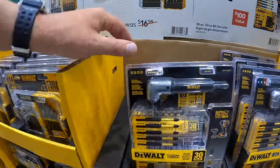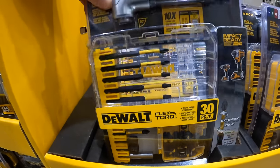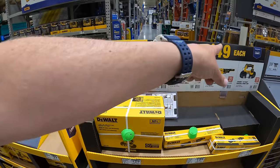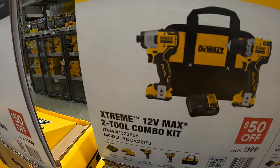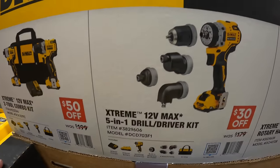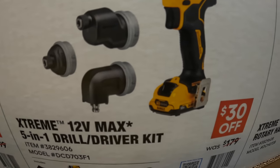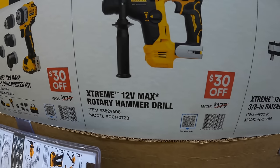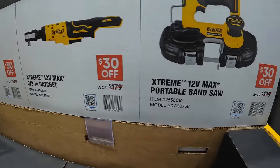Continuing with DeWalt 12-volt Extreme tools at $149 each: the two-tool combo kit — impact driver and 3/8-inch drill driver — with two 2 amp hour batteries, charger, and bag; the 5-in-1 drill driver kit with attachments and 2 amp hour battery; the rotary hammer drill; the 3/8-inch ratchet; and the portable bandsaw.